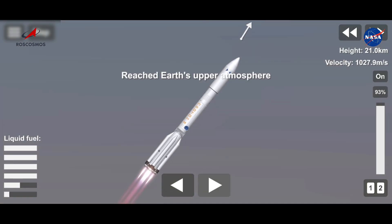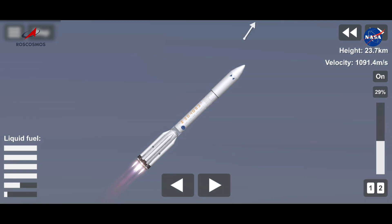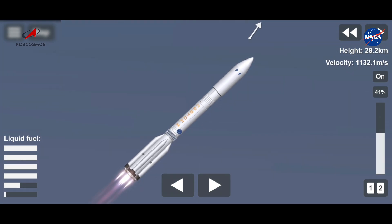100 секунд. Давление в камере двигателя в норме. 110 секунд. Полёт нормальный.